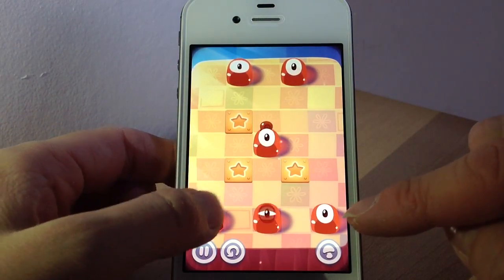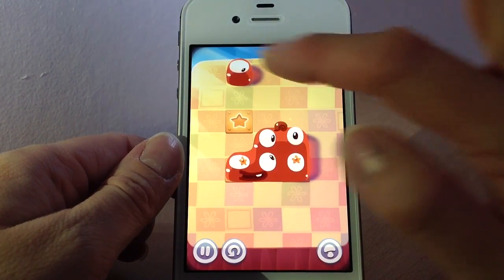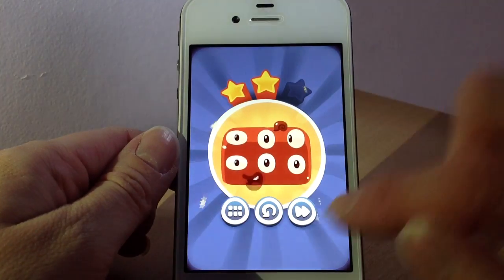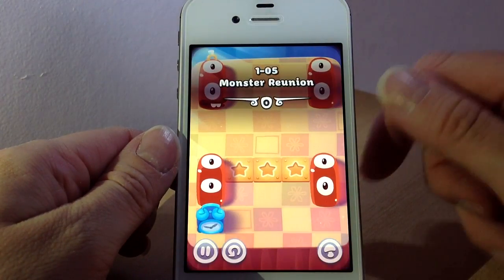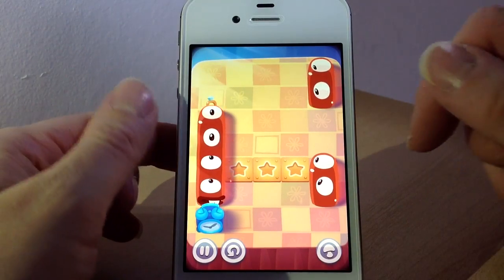That suggestion there was saying that you build a really big one, so if you build that and then down like so. The idea obviously is to get as many stars as you can and to make sure you don't fall off the table.